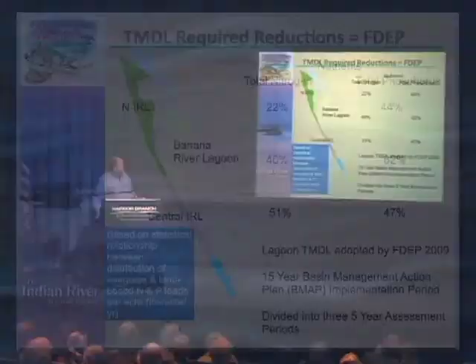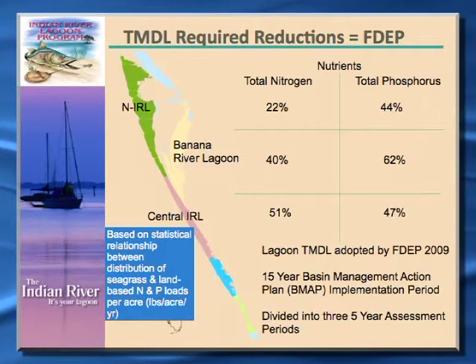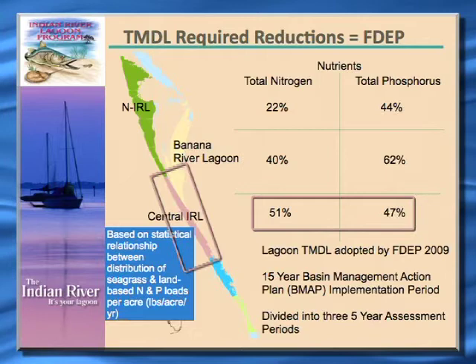The nutrient reductions required under the TMDL program: in the Northern Indian River Lagoon, we're looking at about a 22% overall reduction in nitrogen loadings and a 44% reduction in phosphorus loadings. In the Banana River Lagoon, 40% of nitrogen loadings and up to 62% of phosphorus loadings have to be reduced. In the Central Lagoon — from about the 192 Causeway in the Melbourne area down to Fort Pierce — about a 51% decline in nitrogen and a 47% decline in phosphorus is called for under the TMDL program.